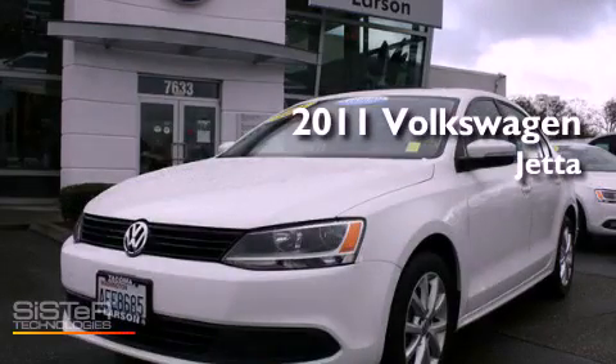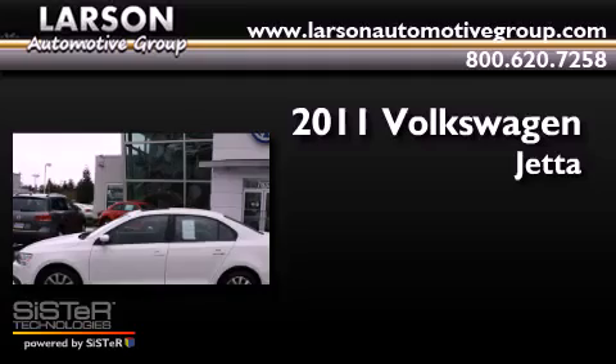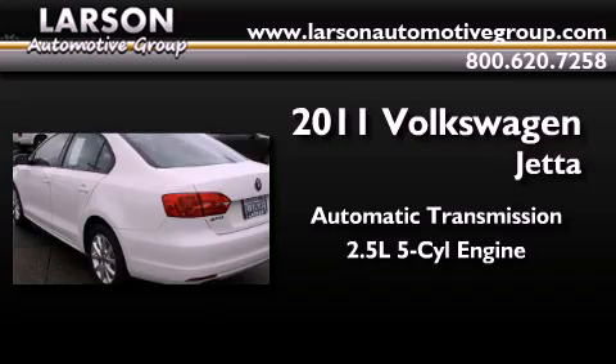This is a certified pre-owned 2011 Volkswagen Jetta. This four-door sedan has an automatic transmission and a 2.5 liter inline five-cylinder engine.